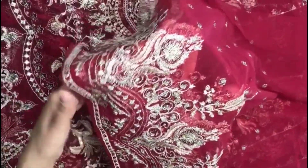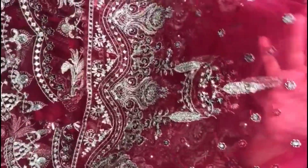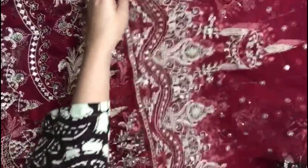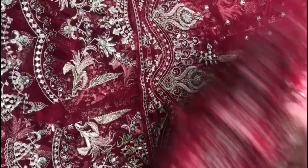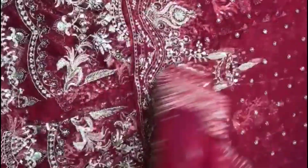Heavily embroidered with his fabric and neckline, heavily embroidered with sequins. The sequins are very beautiful.